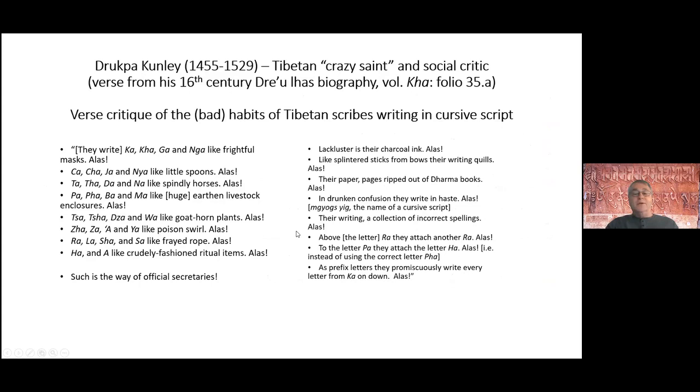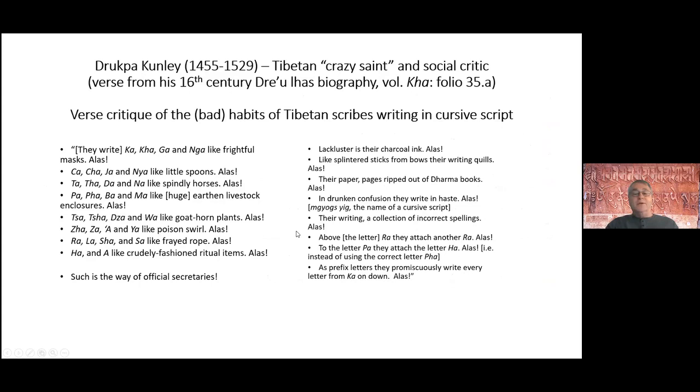I include this humor slide — an extract from a biography of the infamous Drupakunli, who talked about the bad habits of Tibetan scribes and all the mistakes and difficulties they introduced when they wrote in cursive script. Every one of these lines is perfectly apt for what we ran into when we did our translation.